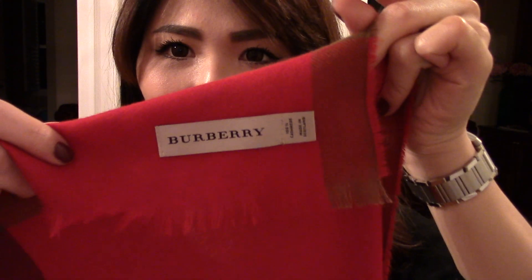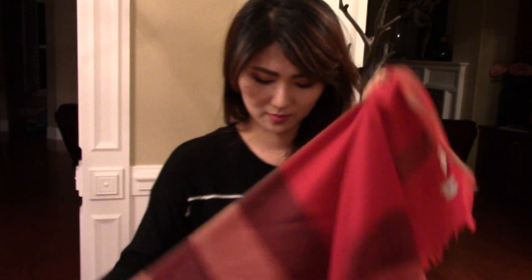You can wear it this way, and that's really pretty as well. As I showed you before, you can also wear it with the Burberry label right there — it's really cute. You can wear it this way too, so it drapes all over your shoulder. It's really soft and luxurious.